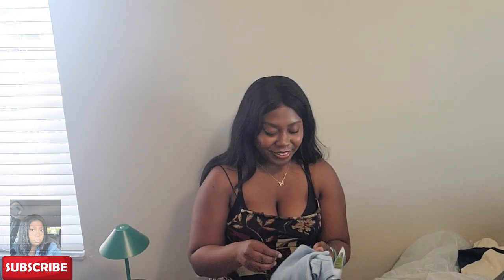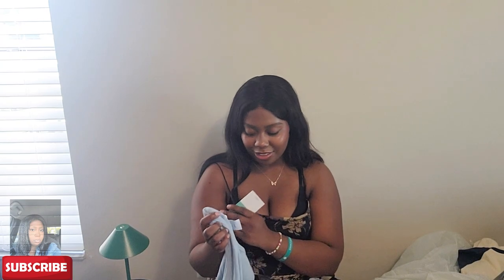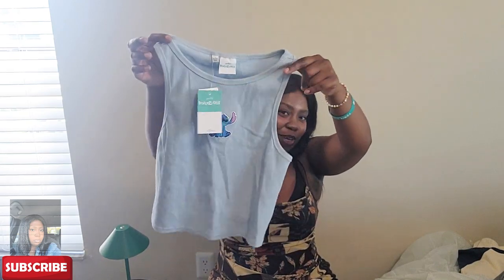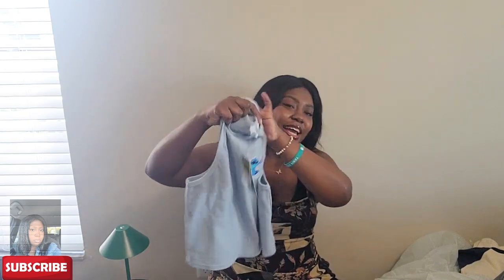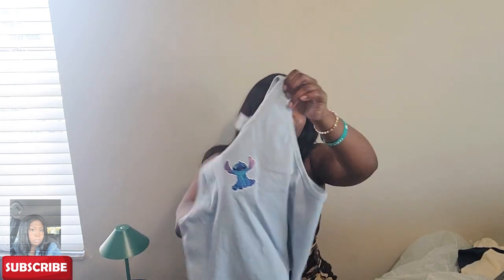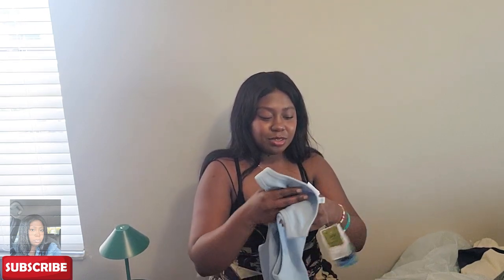This one is a large, $5.49, and it's a regular baby tee with Stitch on it — super cute. This is what I said would look really good with the Stitch jogger sweatpants I got. I love Stitch, he's so adorable.